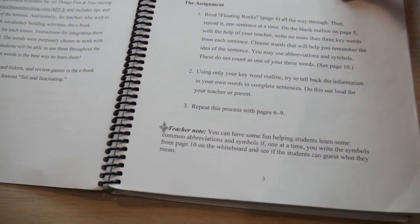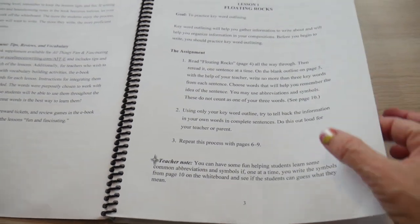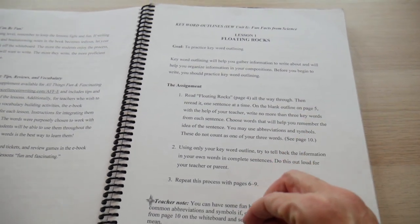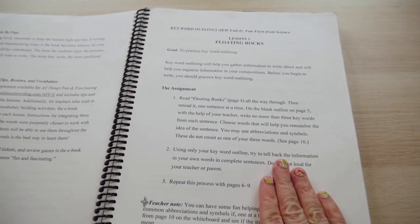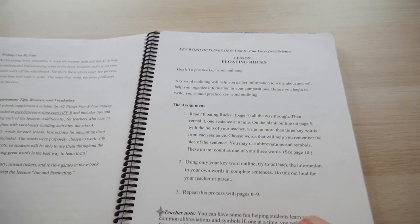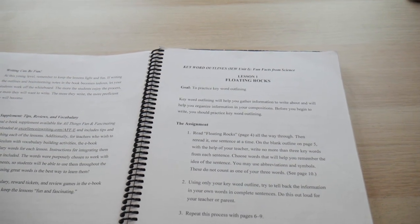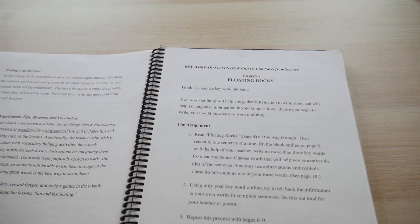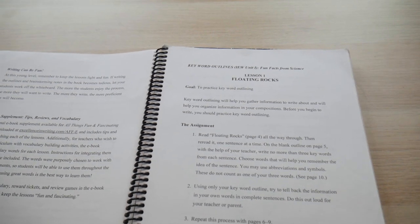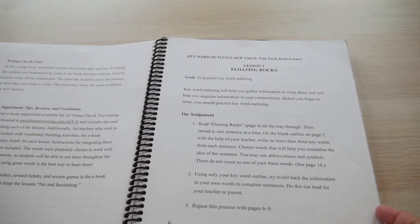After you write the keyword outline, you work on vocabulary words and grammar — nouns and adjectives. What I really like about IEW is they teach you techniques on how to make stories better. The author came from a background of teaching Suzuki — the Suzuki method in music where you learn from well-written classical pieces to become a better musician. Same idea here: you find good pieces of literature, study them, mimic them to become a better writer, and they teach you the 'dress-ups' along the way.